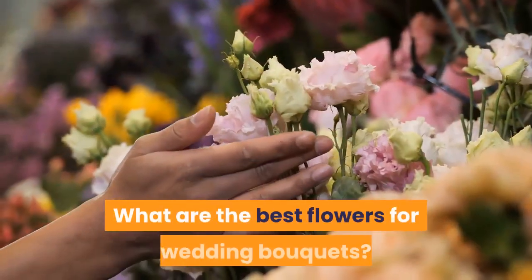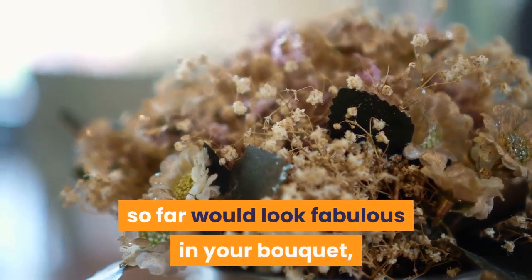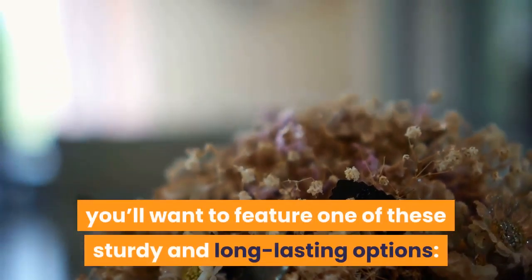What are the best flowers for wedding bouquets? All of the flowers we've mentioned so far would look fabulous in your bouquet, but if you're looking for some standout blooms, you'll want to feature one of these sturdy and long-lasting options.